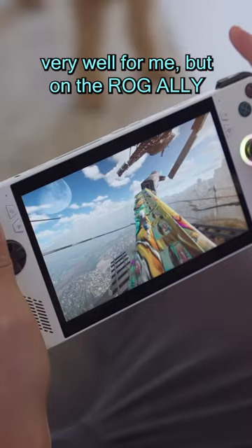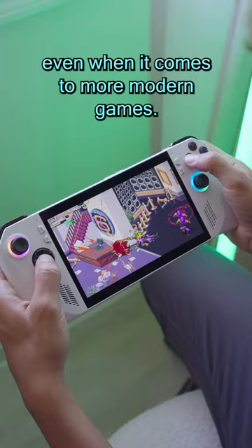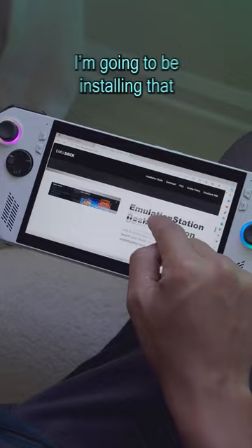I've really always been a handheld gamer, even when it comes to more modern games, but the main reason I really picked this thing up was to check out Emudeck. Now that it's available on Windows, I'm definitely going to be installing that and trying to play a bunch of different retro games.